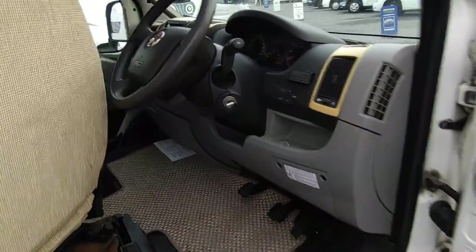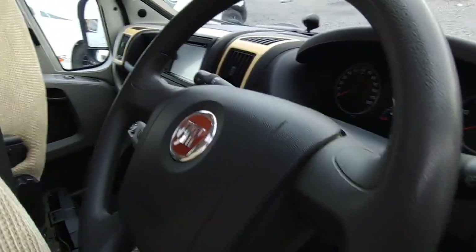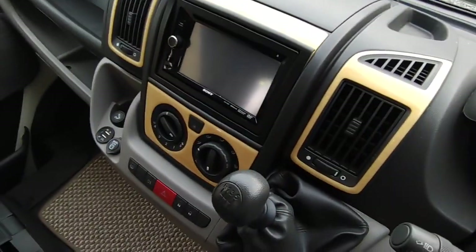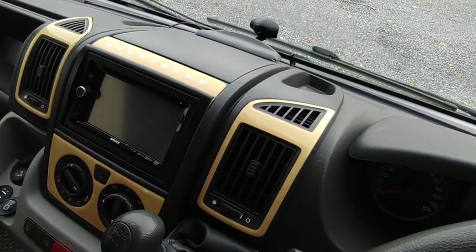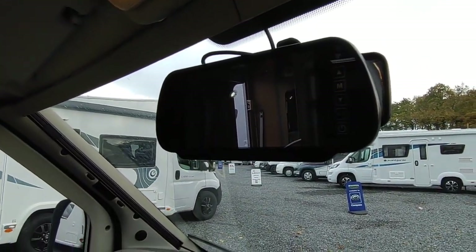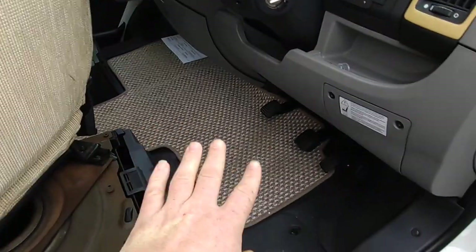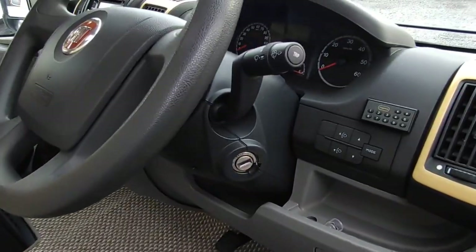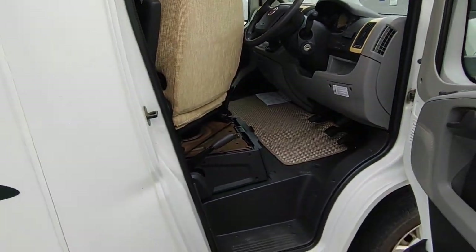Looking at the cab interior: there's a nice two-tone wood-effect dash, air conditioning, six-speed gearbox, and a modern Sony double-DIN stereo system with auxiliary inputs. There's a high-level reversing camera mirror mounting, full cab blinds all in excellent order, and what appear to be upgraded quality cab carpets. It's also fitted with a Thatcham Category One alarm system.